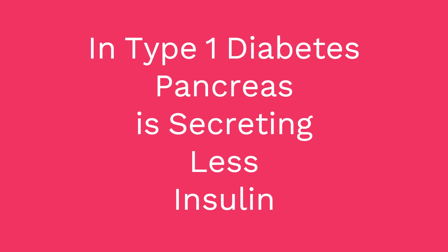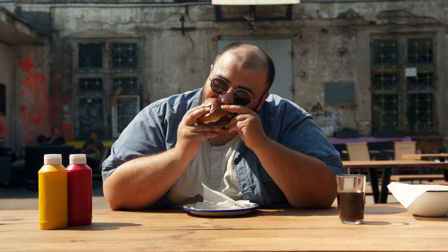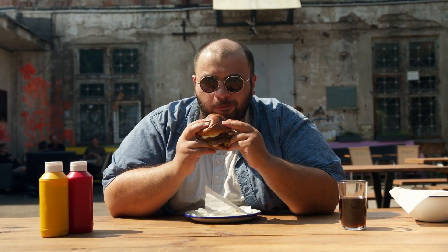The first sign of insulin resistance is excessive hunger — food cravings especially for carbohydrates. You feel hungry even after eating food. Midnight snacking and frequent snacking are features of excessive hunger. Depression and anxiety may also be associated with excessive hunger.